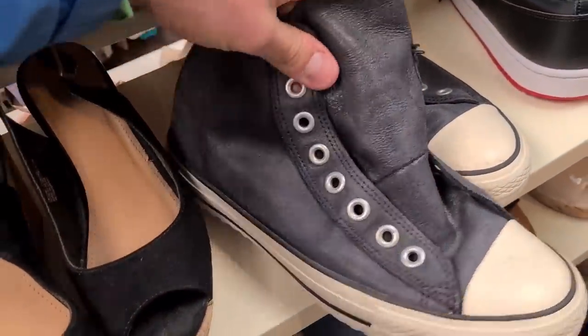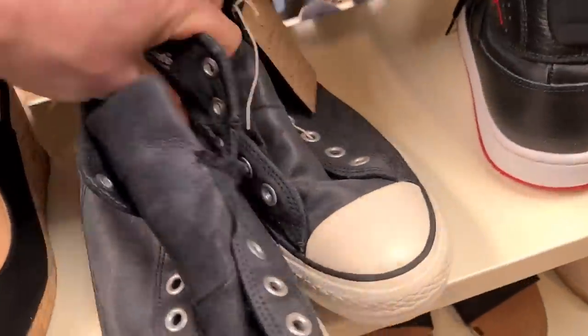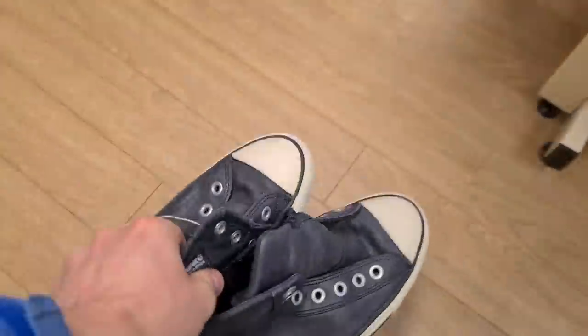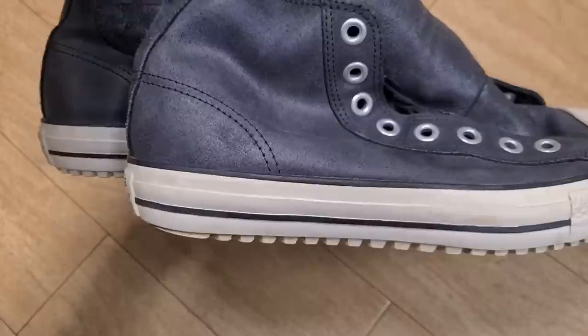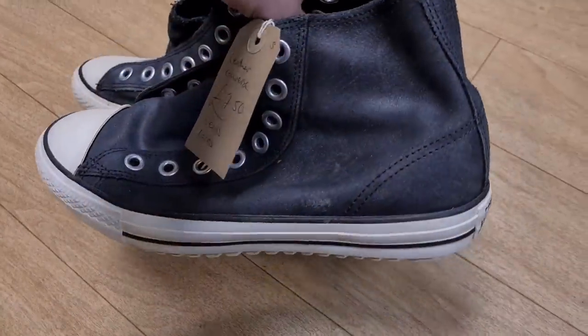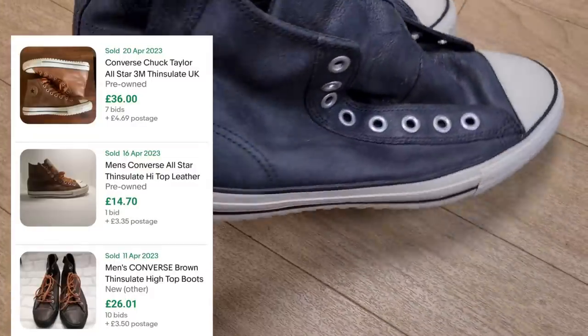These ones, however, look to be a goer — leather-feel high-top Converse with Thinsulate insulation on the lining. Seven pound fifteen. Yes, they need laces, but UK size 10. Loads of life left in them. Similar to the Jordans, you might be pushing thirty plus postage. Nice little find.